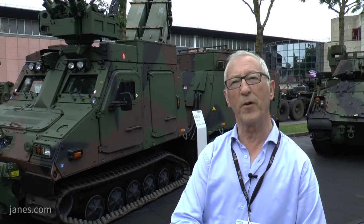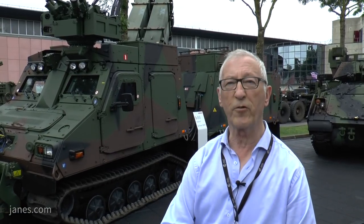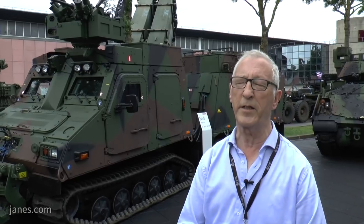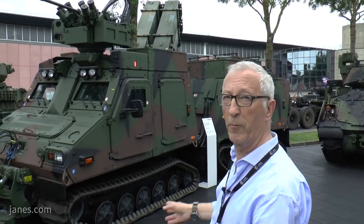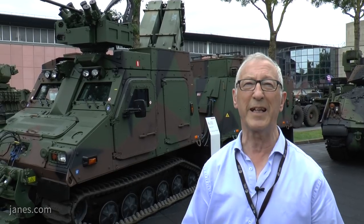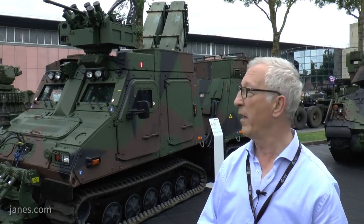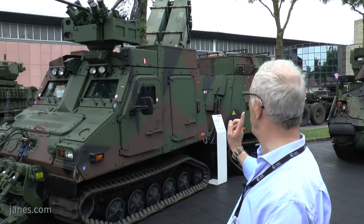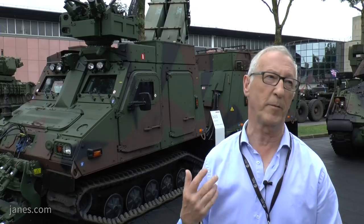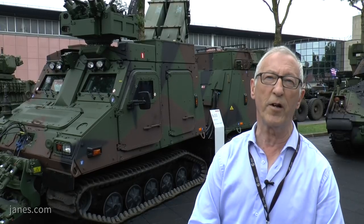The cameras provide situational awareness through 360 degrees, and that information is displayed on screens not only in the front compartment but also in the rear troop compartment. So when the dismounts leave the vehicle, they at least have some idea of where they're going. The driver and commander are at the front, and the remote weapon station is operated by the operator to the rear of the driver.